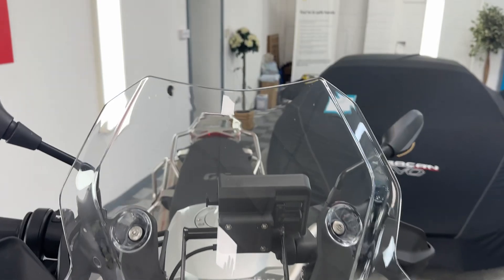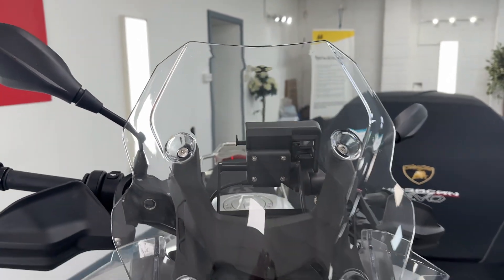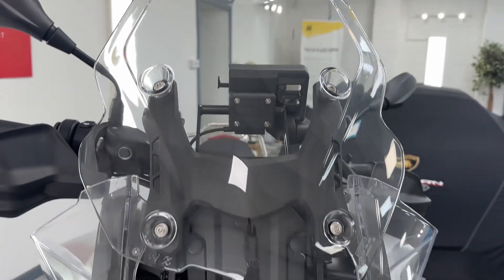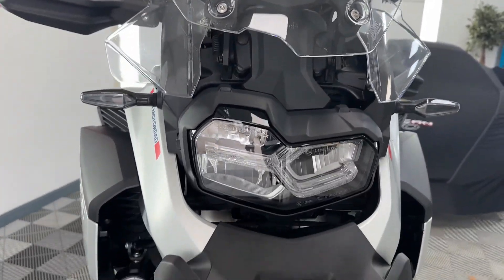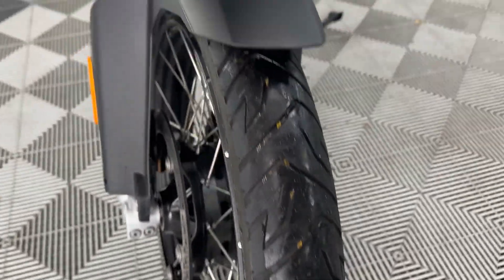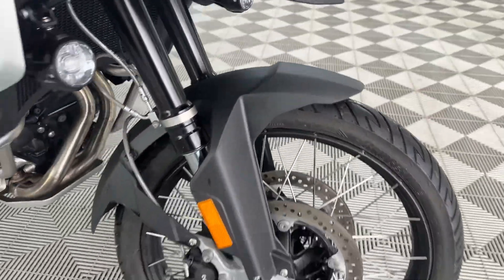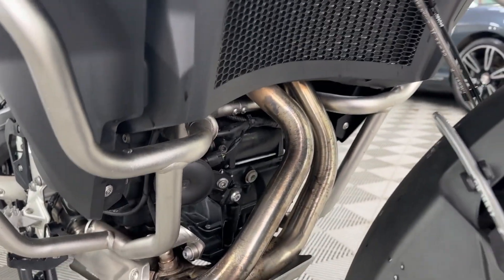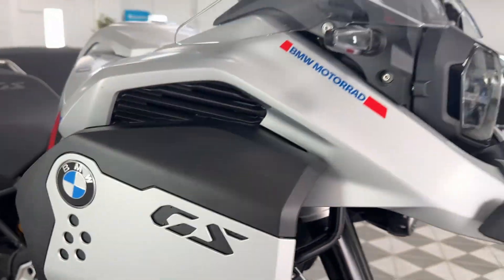Not many of these around at the moment — the Adventure model — so a very rare bike indeed. It's immaculate. Completely unmarked, the spotlight's there. The tyre is like new, as you'd imagine. Rims are pristine. Have a look at the pipes. It is absolutely spotless.